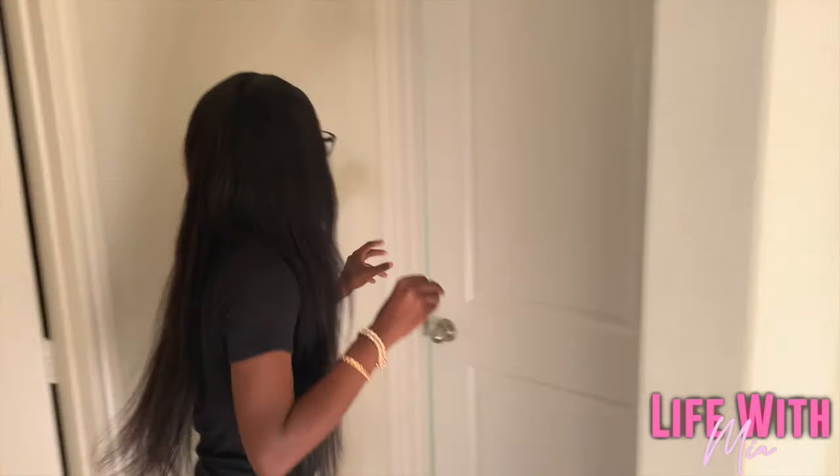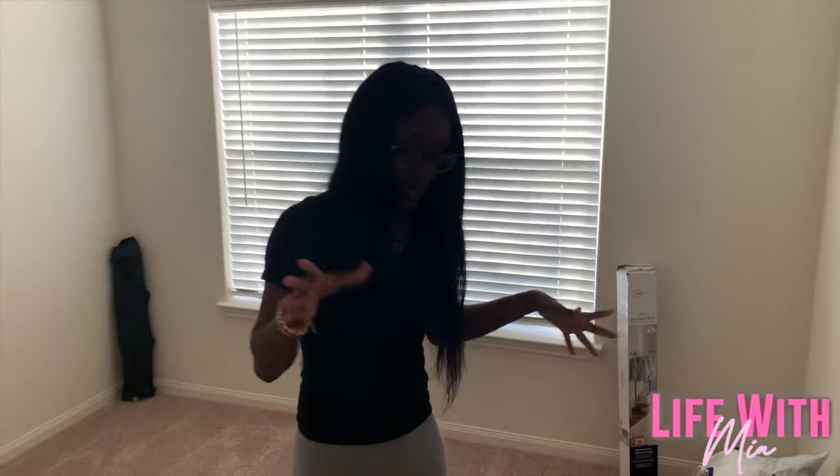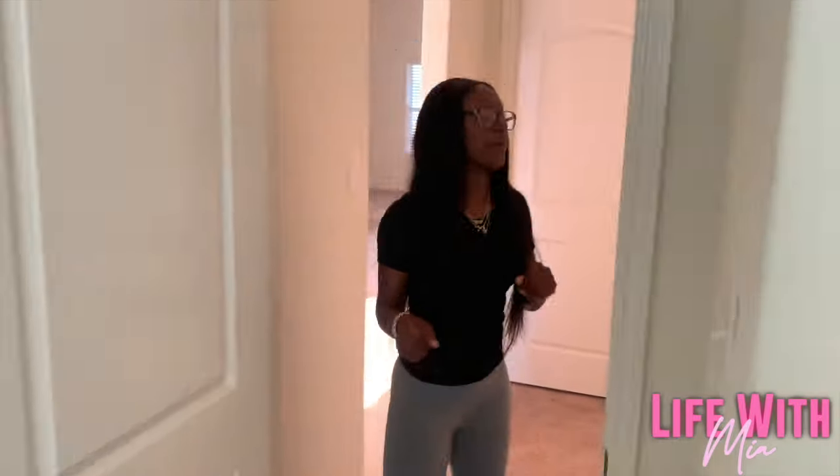This is the walk area, and then we got the first bedroom, which is my room where I'll be doing all my hair videos, all my stuff — all my girl stuff will be in here. Yeah, this is where all the good stuff happens.